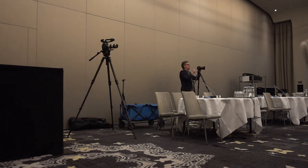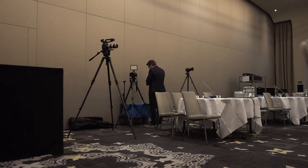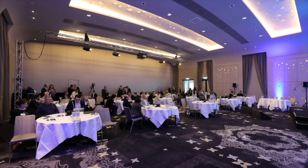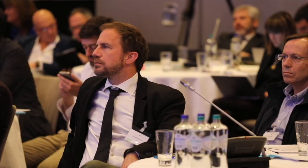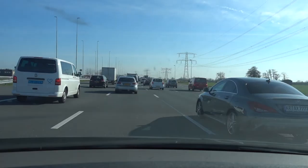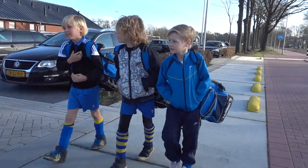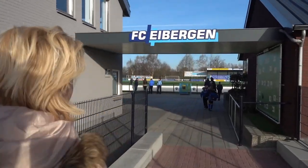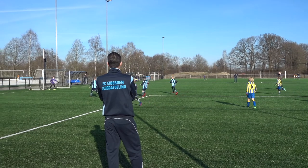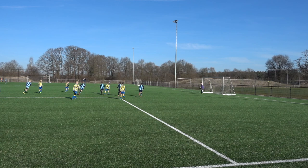Yeah! Woo! Yeah! Come on! It's okay, I'm going to be on the right side. Awesome. Hey! Go! Go! Do it easy!